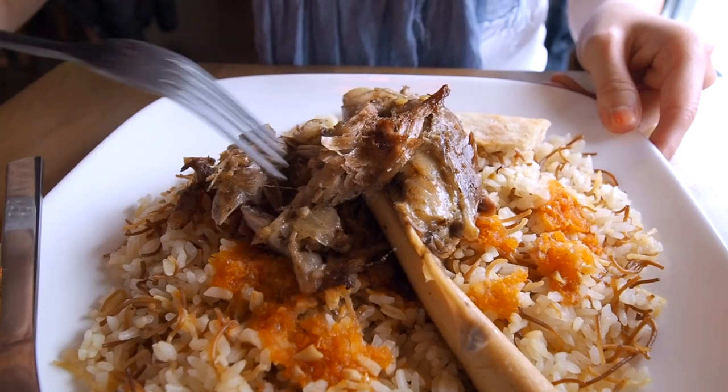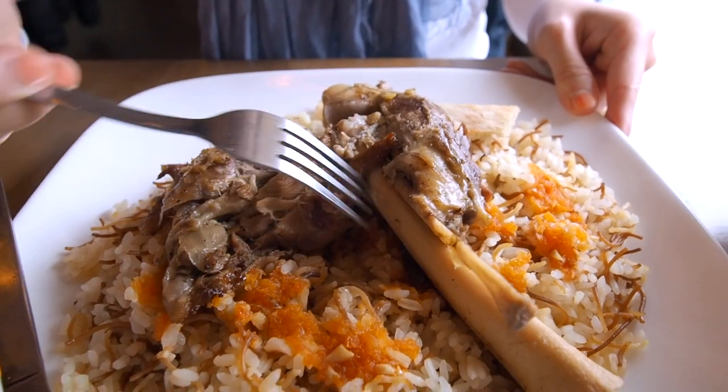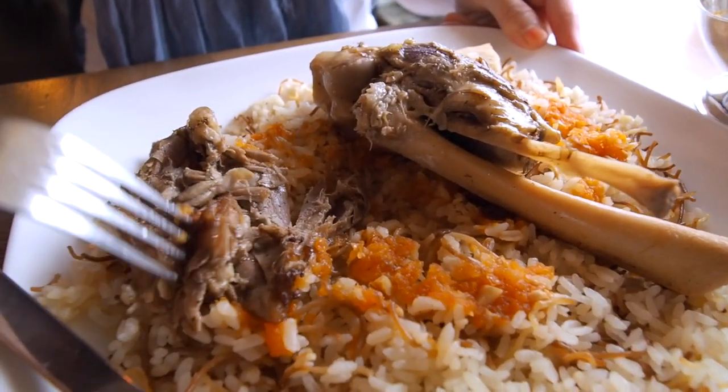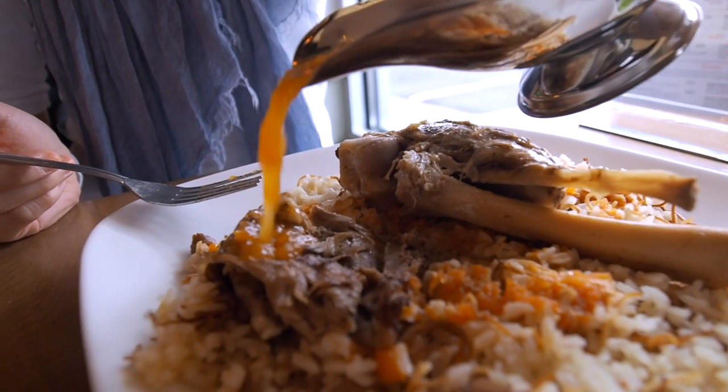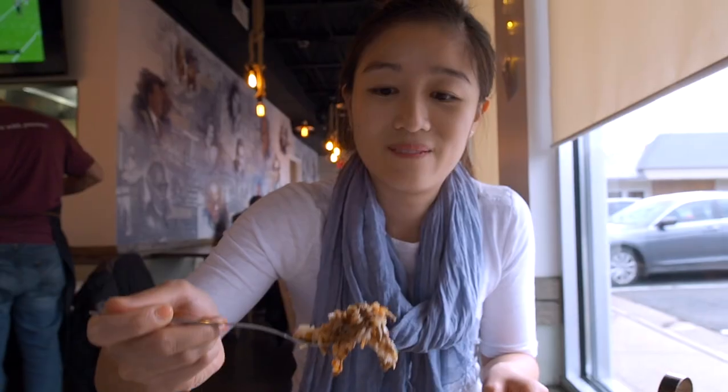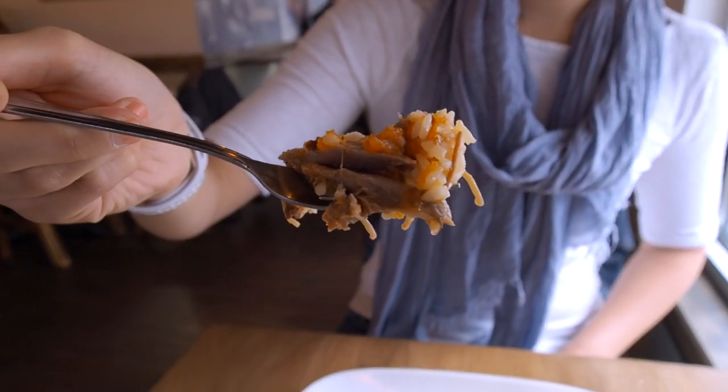This is fall-off-the-bone tender. I didn't even have to use my knife at all — I just used my fork to sort of fork out the lamb and it just comes right off the bone. This dish actually has some lamb juice in it, to add an extra lamb flavor. The lamb is so tender. The lamb meat has a pretty strong flavor but it goes really well with the tomato sauce. I just love how tender this is, and because their rice is mixed with vermicelli noodles they just add an extra texture to this dish.